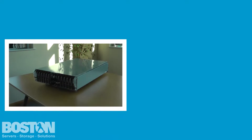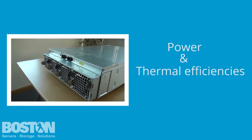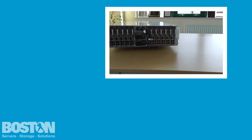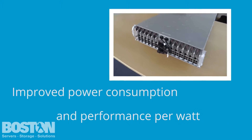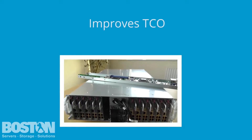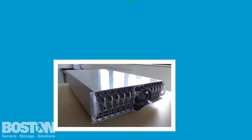Thanks to the incredibly compact size, shared cooling and power supply configuration, power and thermal efficiencies are maximized. This adds to the other enhancements in power consumption and performance per watt brought forward by Haswell architecture, and in turn improves the total cost of ownership, decreases the overall platform power consumption, and promotes green computing.